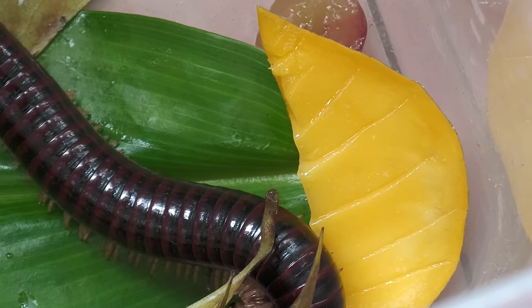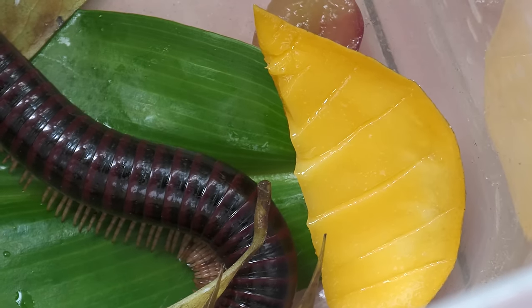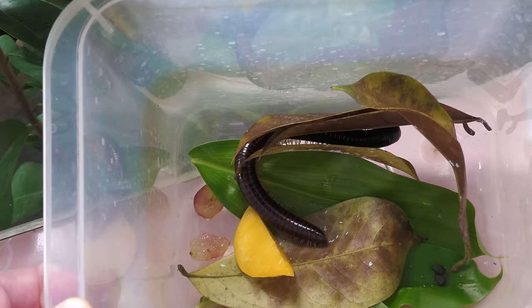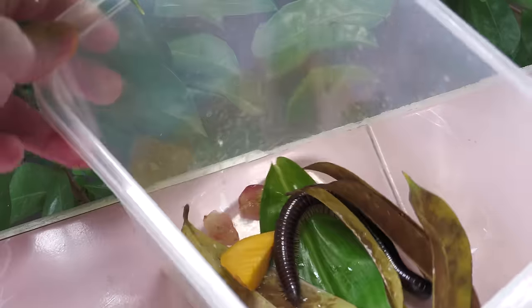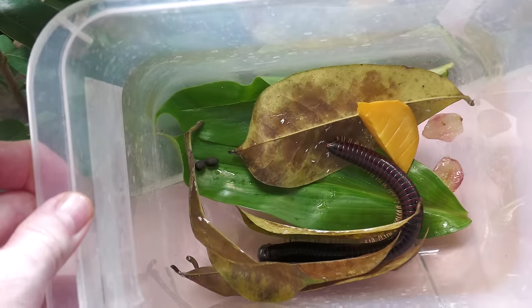Most myriapods are nocturnal. They are found all over the world and there are about 1,000 species. Millipedes are some of the largest — they can reach a length of 40 cm and live up to 10 years. They make great exotic pets.